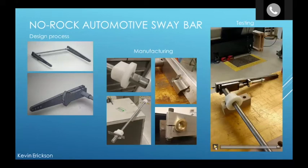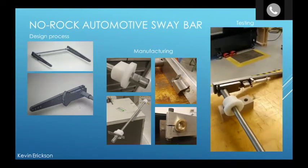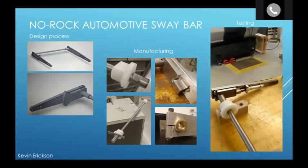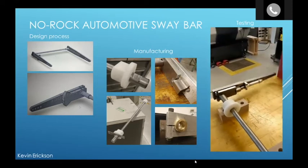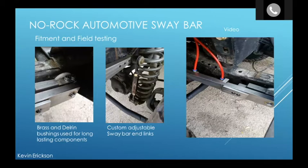This is my no-rock automotive sway bar that I made. I started with a CAD design, manufactured different parts and components, and made a video of me testing the sway bar. It starts in the locked position, the sway bar is then unlocked and has free range of motion, and then it is locked again — done by an air-actuated piston. This is the no-rock sway bar installed on my Jeep. I used brass and Delrin bushings so the components would last long after a lot of use. I also had to make custom adjustable sway bars to adjust the height that the torsion bar is at, and there are controls inside the vehicle to switch it from open to closed.